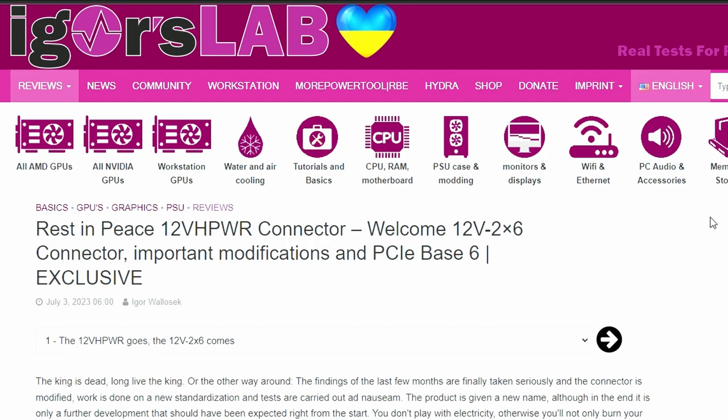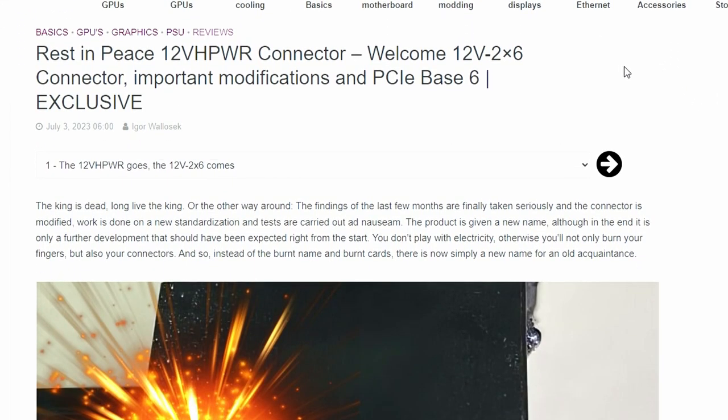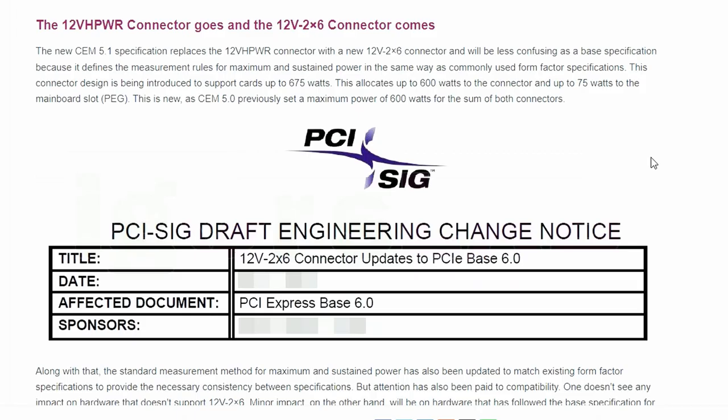Big news from Igor's Lab: the 12VHPWR connector is being replaced by a new connector called the 12V2X6. The 12VHPWR came from the CEM 5.0 specification, while the new 12V2X6 comes from the updated CEM 5.1 specification.